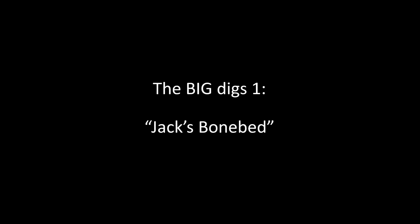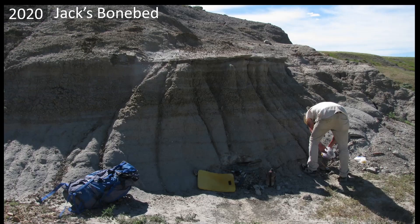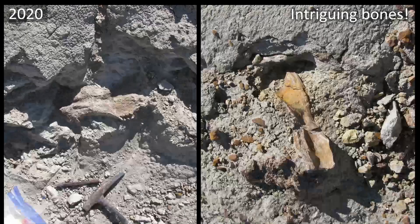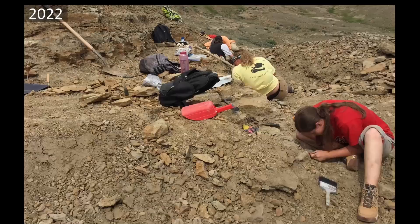The first dig site I want to talk about is Jack's Bone Bed. I talked about this last year as well. In 2020, Jack found this site — a long cliff of sandstone, an ancient channel deposit. Sticking out of that channel sand in quite a number of places were some large bones and some small bones, which were very intriguing. We got a permit and in 2021 started finding some really cool stuff. In 2022 we went back and dug an even bigger hole.